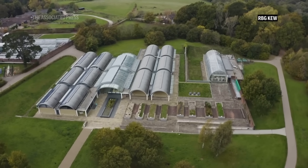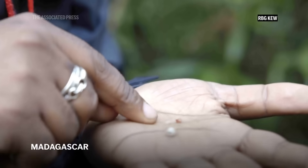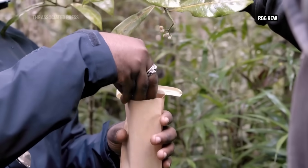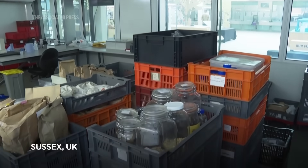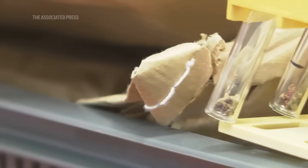For 25 years, researchers at Kew have been gathering and storing the world's flora — a global effort to protect plants from extinction. Seeds arrive here from more than 100 countries, dried slowly to remove moisture and extend their lifespan.